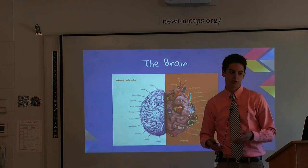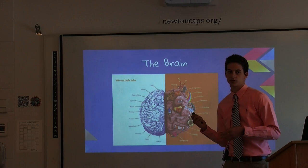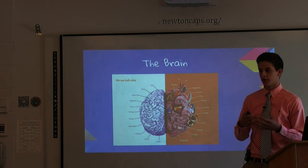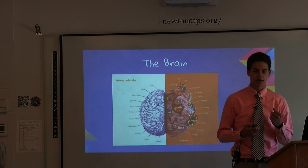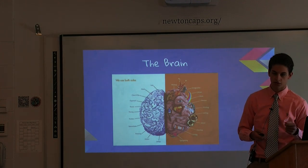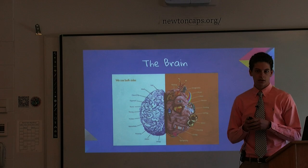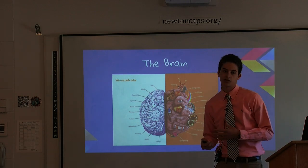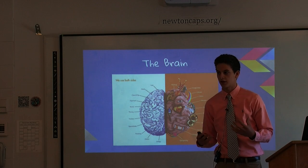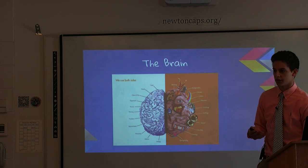I went further into my research and started looking at the brain and what was going on while you're thinking creatively. This picture demonstrates the common belief that the right side of your brain has most of the creative and imaginative thoughts, and the left side has most of the concrete and problem-solving ideas. But in 2013, the Dartmouth Department of Psychology discovered that at the root of creativity is actually imagination, and imagination occurs all over your brain — so when you're thinking creatively, you're using your entire brain.